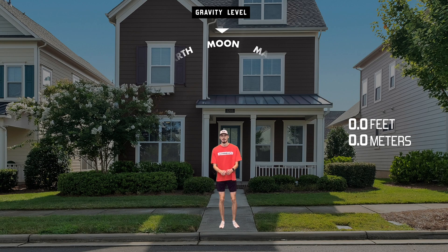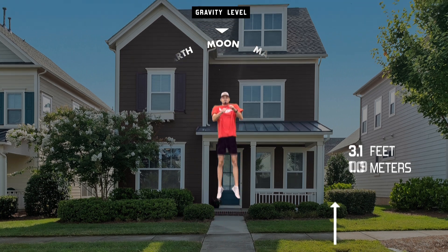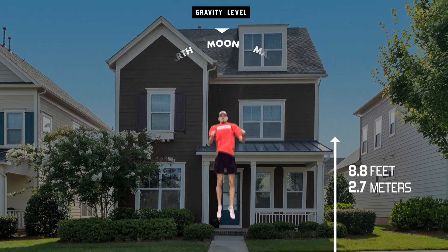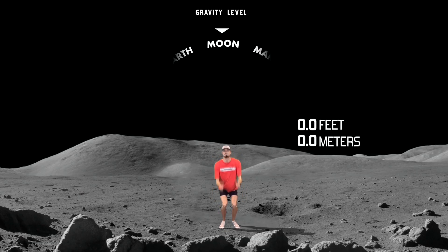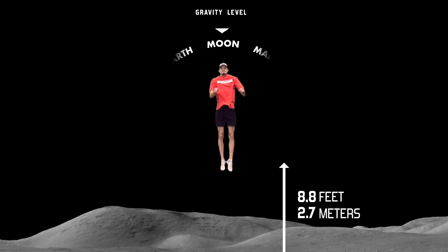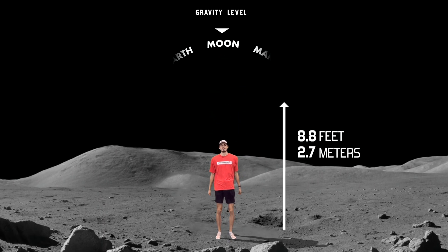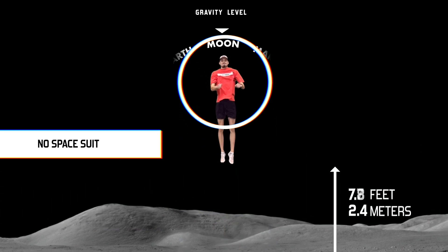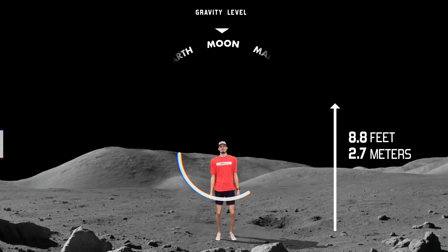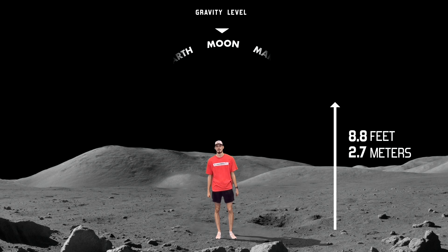This is you on the moon. Almost nine feet — the bottom of your foot was almost nine feet above the ground. You'd probably be in the NBA! If I was wearing a spacesuit I would only jump around three feet, because of the limited mobility to get your momentum up and then that additional weight.